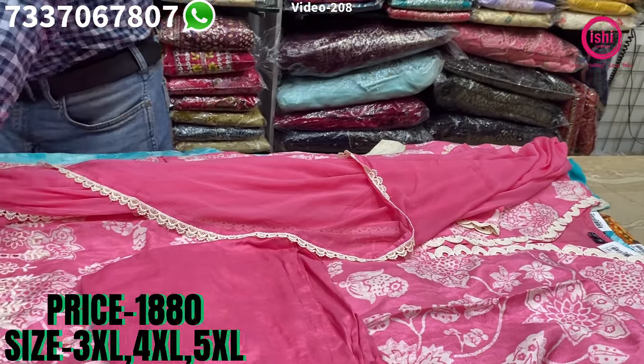Again jacquard material. You find a touch of zardosi work, French knots, nice buttons, and a touch of gotapatti. The sleeves are also a little different kind of sleeves in this, with borders on the slits also. A straight pant bottom and a nice dupatta with this. Price range is $23.90 and size available are 3XL, 4XL and 5XL.